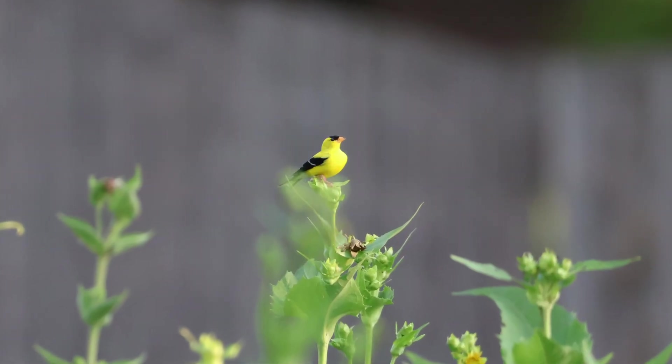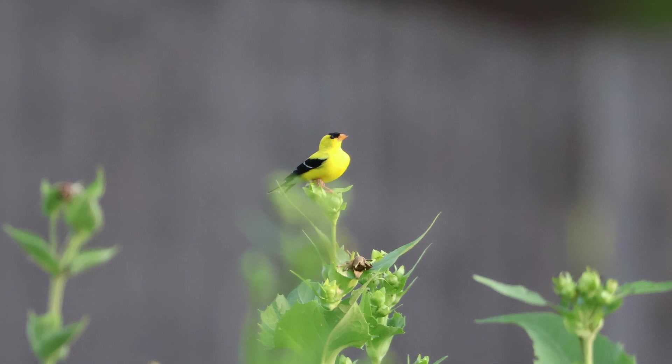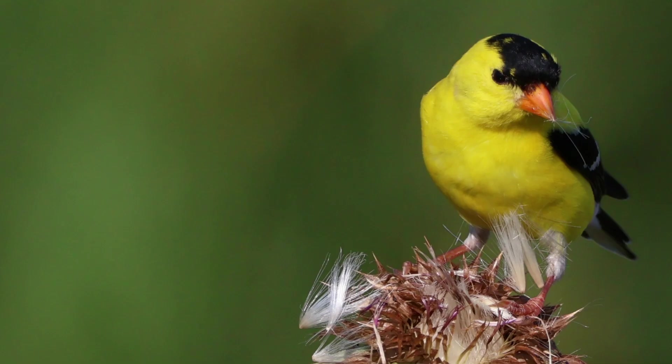The American goldfinch is my spark bird, or gateway bird. If you're not familiar with what that means, a gateway bird or spark bird is the bird that got you to take notice of it and then other birds — it's the one that got you hooked. When I first saw the American goldfinch, I was at my mom's house and she had a finch feeder out. We were sitting on the back porch and I saw...